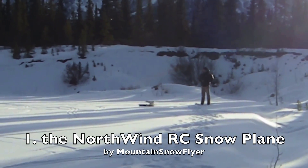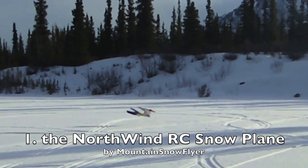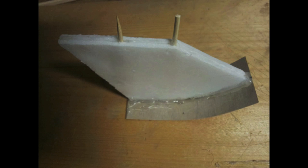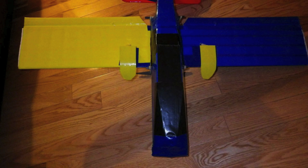First up is the Northwind RC snow plane by Mountain Snowflyer in Alaska. It has a boat hull like fuselage and wing skis.